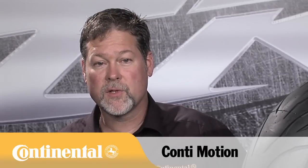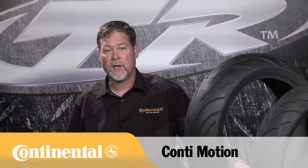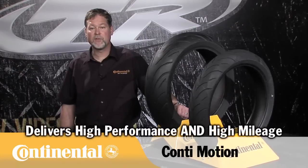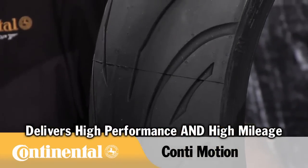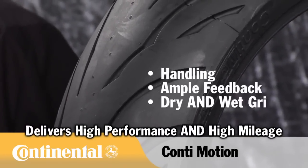Unlike other tire manufacturers who offer older technology or even outdated models at a budget price, Continental developed the Motion with the latest cutting-edge German-bred technology to give high levels of performance and mileage at a budget price. High priority was put on handling, ample feedback, and grip on dry as well as wet roads.